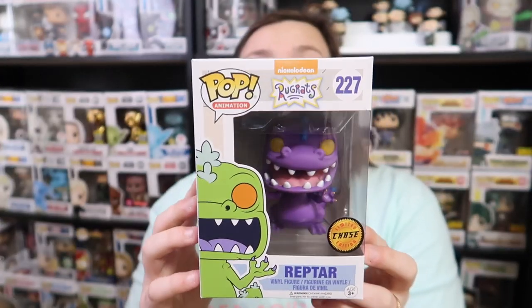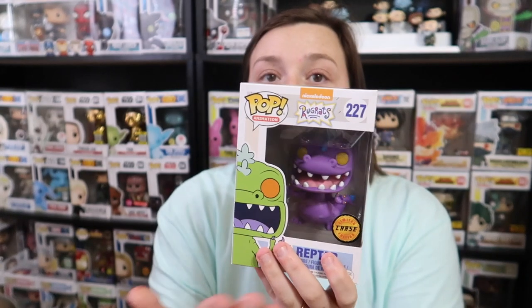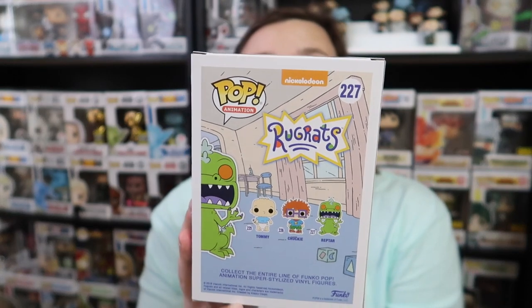I love Rugrats. I don't know if we have the regular Reptar, but we got the Reptar Chase right here which is kind of a happy gift that Jonathan got me. Reptar is supposed to be green but he is purple, so that's why it's the Chase, and then he comes in this set right here with those three. This is also an awesome pop because I grew up watching Rugrats, and one of my little guilty pleasures is still watching Rugrats as background noise because I've seen every single episode.